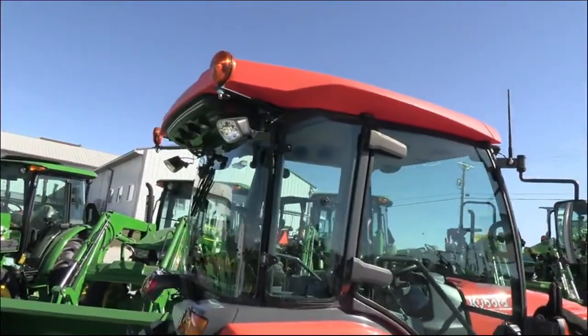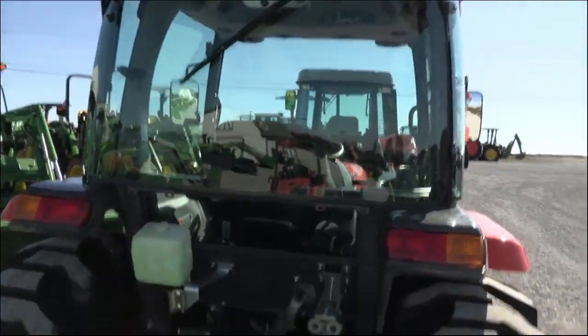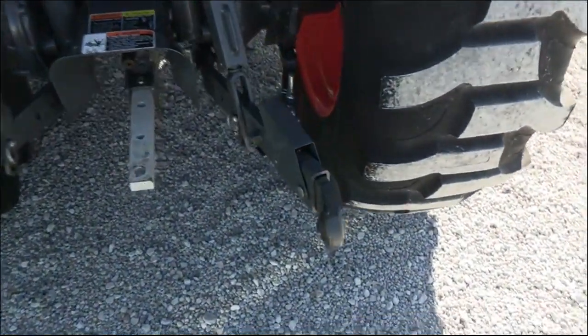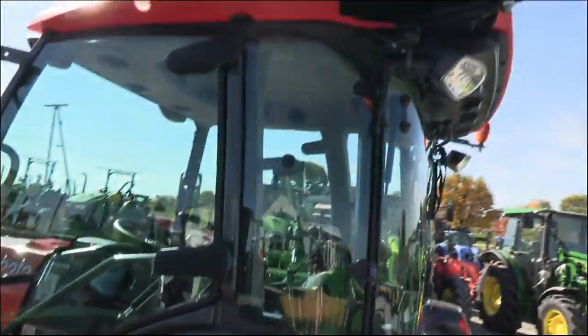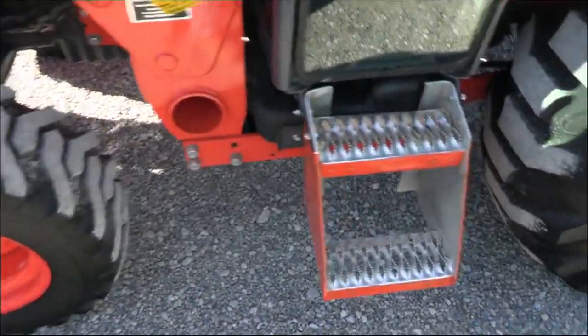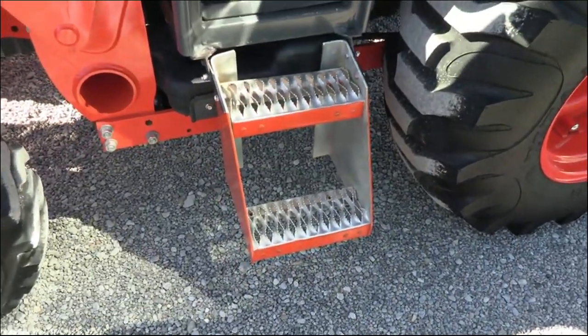It has work lights on the front and back of the cab as well as front and rear wiper. The hydraulic outlet is back here. It has a complete three-point hitch with top link and draw bar, and also has the extendable three-point arms. Tires are practically new. They did put a custom step on it — it's very well built and well designed.